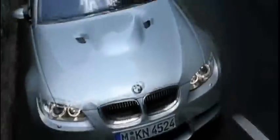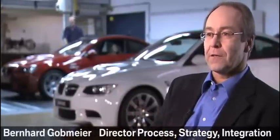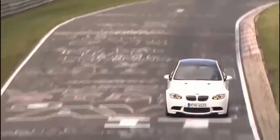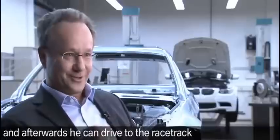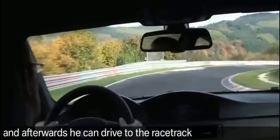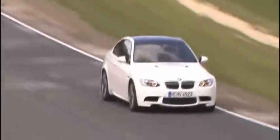Every open straightaway, every adrenalizing lap on the track, offers further proof that M is the most powerful letter in the world. Achieving that level requires great vision. The M philosophy is to basically take a production car with all the utility and all the amenities of a production car, and add to this the performance of a real sports car — almost a race car. M cars are not tuned; rather, BMW M crafts every aspect of its vehicles in total harmony.